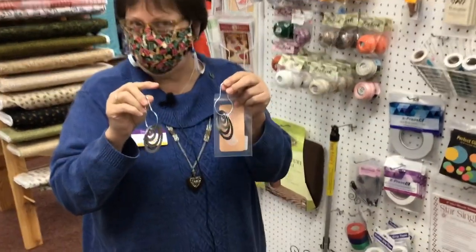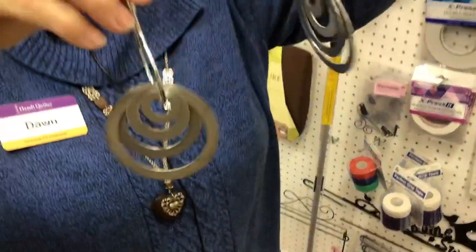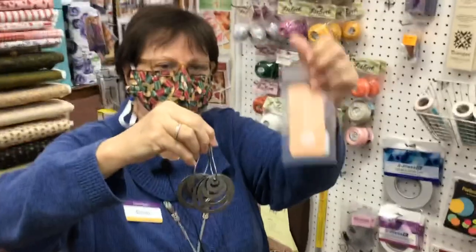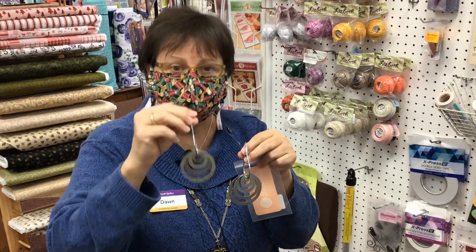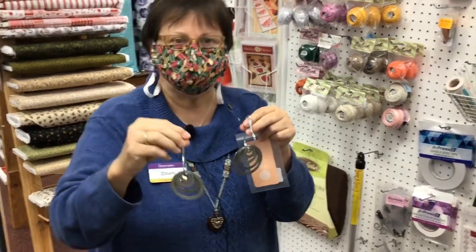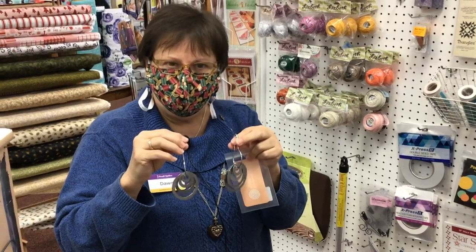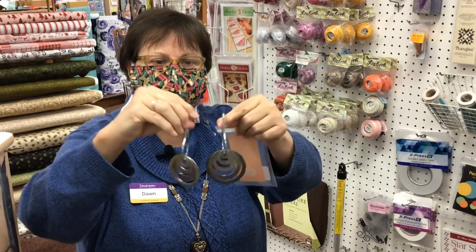Now we're in the notion section of the shop. These just came in hot off the press. If you are an appliquer and you need the perfect circle, these metal rings come in two different sizes — both sizes in the same package. They're heat resistant, so you wrap your fabric around them and then you press. You can starch while you press, you can steam — whatever you want to do. It doesn't hurt the metal. It makes the perfect circle and then you can applique it onto your project. They're called Applipops.